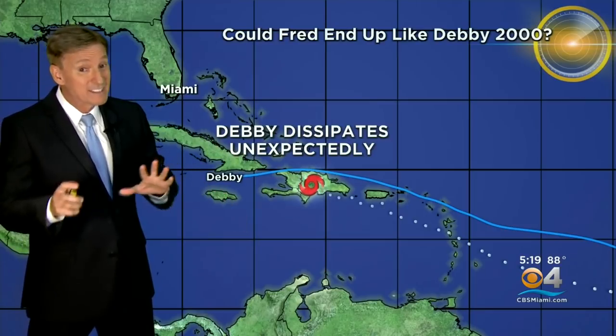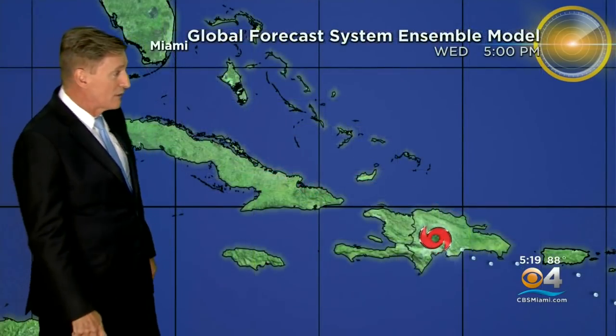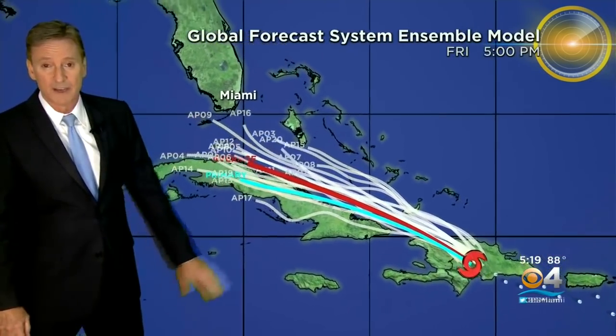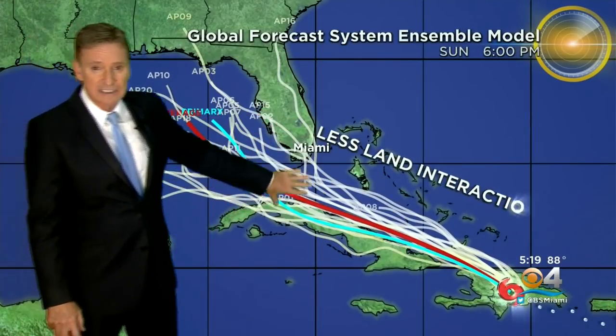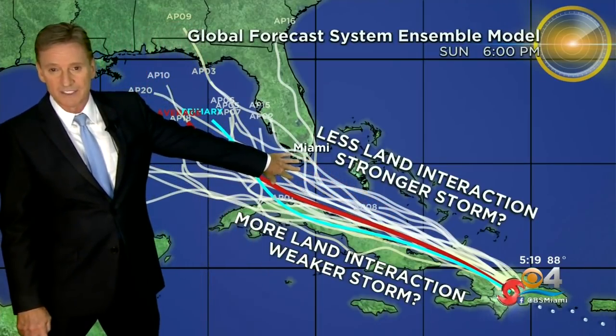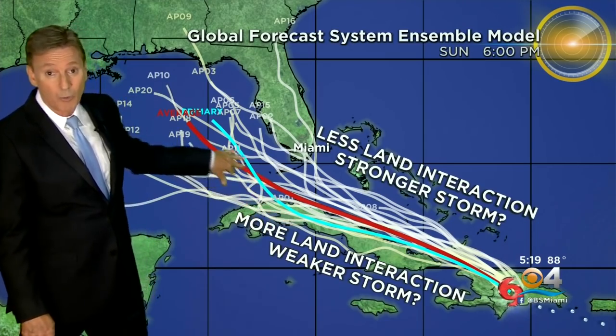Is that going to happen with Fred? It's a possibility. It's also a possibility that Fred survives and ends up back over the water and has some chance to strengthen slowly as it goes to the northwest. As we've been showing you, models haven't been doing too much in terms of changing north or south — just little wobbles here or there. But less land interaction could mean a stronger tropical storm here in south Florida. More land interaction could mean a tropical depression or a weak tropical storm headed towards the Gulf — closer to home.